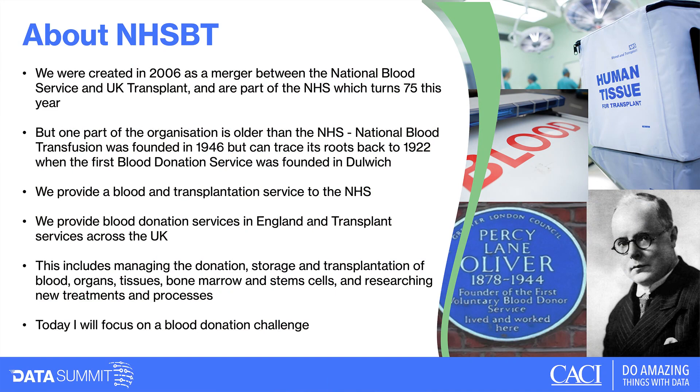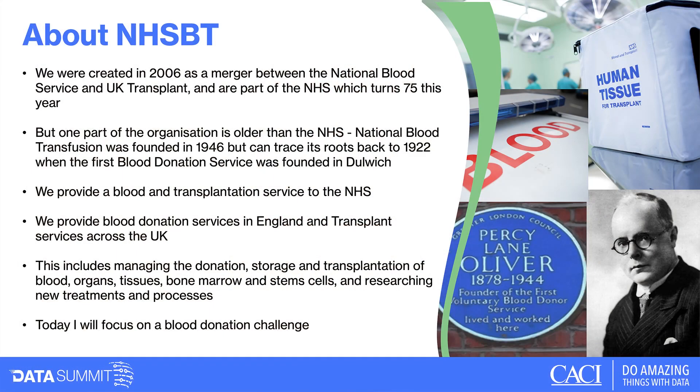NHS Blood and Transplant is probably not that well known. We were created in 2006 as a merger between the National Blood Transfusion Service and UK Transplant. We're part of the NHS, which turns 75 this year, but the blood part is older — formed in 1946 by the RAF after the Second World War. Our roots date back to 1922 and Dulwich, when civil servant Percy Lane Oliver founded the world's first blood transfusion service.